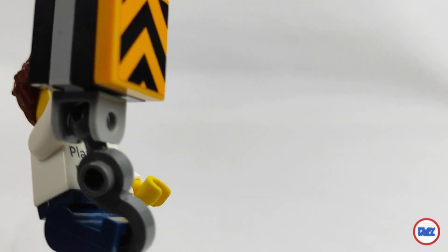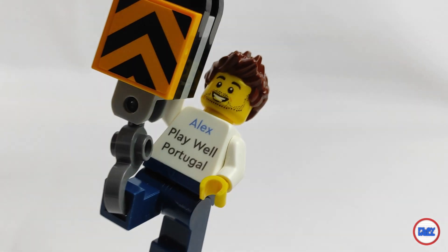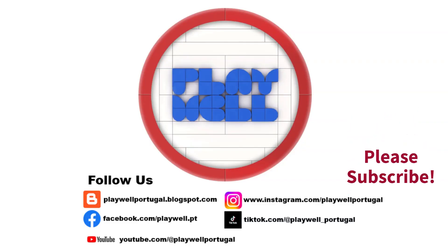So, what is your opinion about the set and the theme? Thank you to LEGO and Lange for sending the set for review — opinions on it are my own. Don't forget to subscribe to the channel; in the next days you will have awesome reviews. And don't forget: play well!